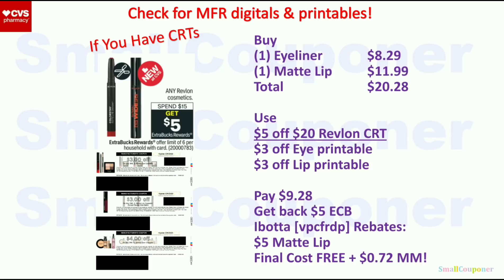Revlon Cosmetics: spend $15, get a $5 extra buck — limit of $6. Get one eyeliner for $8.29 and one matte lip for $11.99; total $20.28. Use the $5 off $20 Revlon CRT, $3 off eye product printable, and $3 off lip product printable. You'll pay $9.28, get back a $5 extra buck, then submit your receipt to Ibotta for $5 back on the matte lip. Final cost is free and a $0.72 moneymaker.